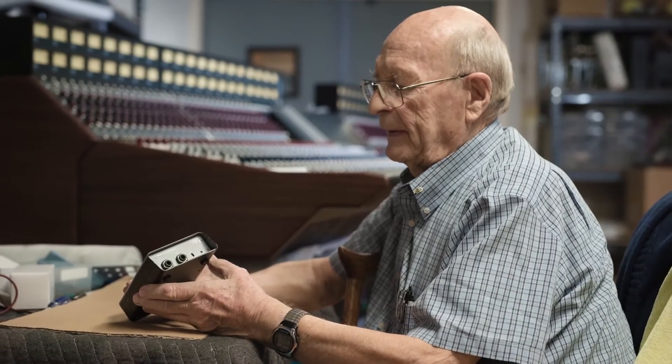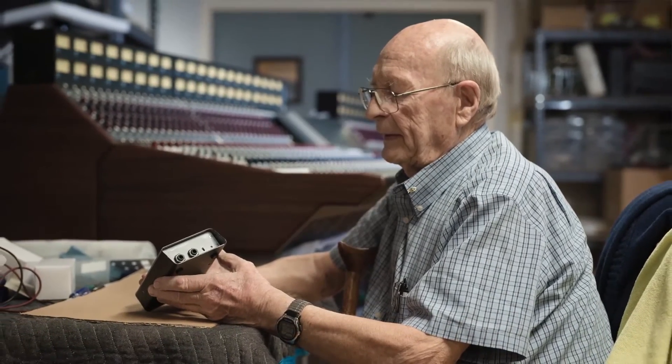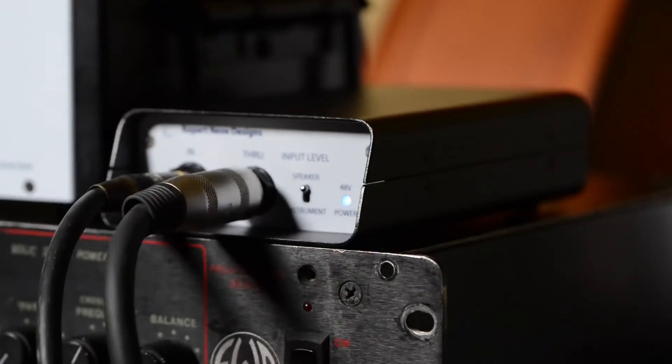We've been able to do that in a way that in any number of A/B tests and demos — and I've been able to take these to some people — immediately they just look at me and smile and say it sounds like a Rupert Neve design. And that was our intent.